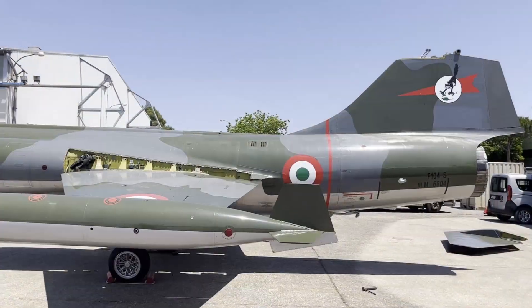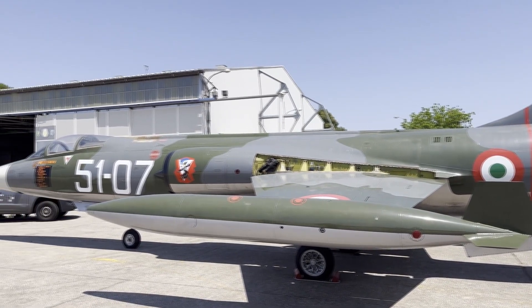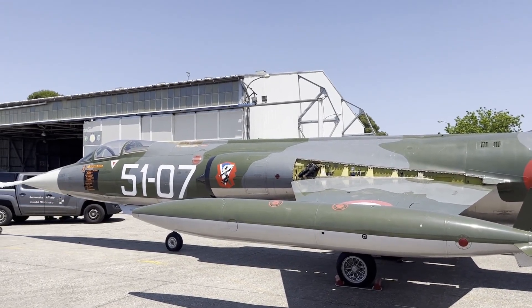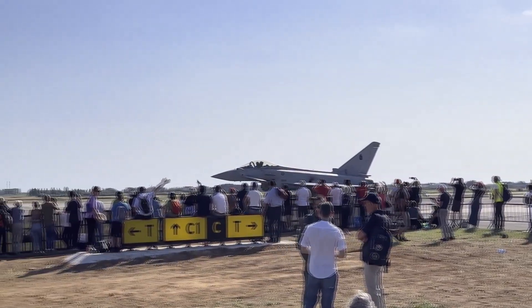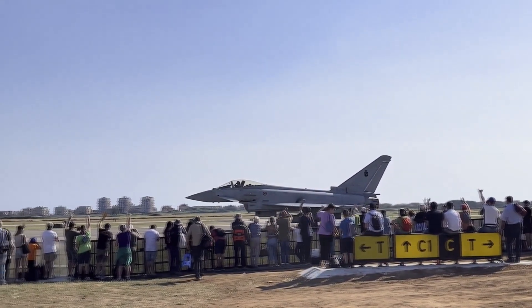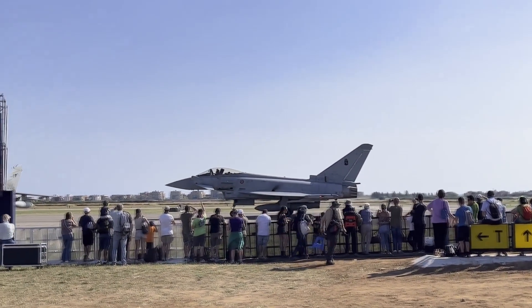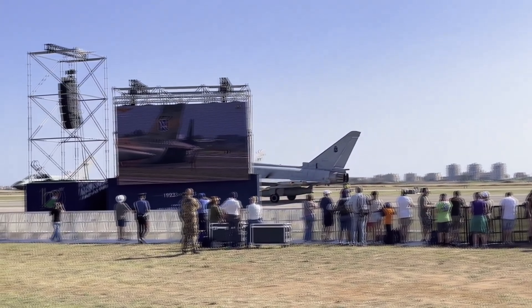Il pubblico poteva entrare all'interno della maggior parte degli aerei più grandi, mentre si poteva anche sedere nei cockpit di molti caccia. Sfortunatamente, l'unico F-104S era nella parte espositiva più distante. La quarta ed ultima area era un'enorme zona vicino alla pista di decollo, che permetteva al pubblico di avere una magnifica vista su tutti gli aerei parcheggiati ed in volo, con molti aerei storici e ancora presenti in servizio.